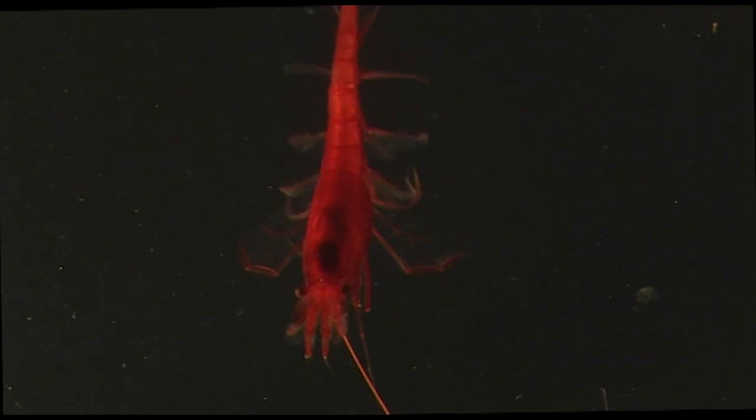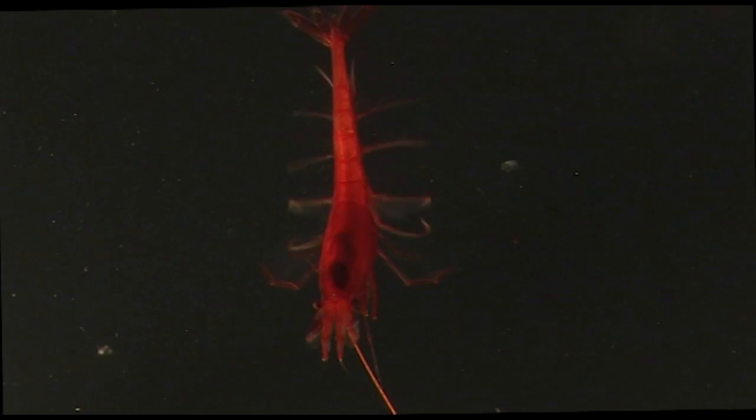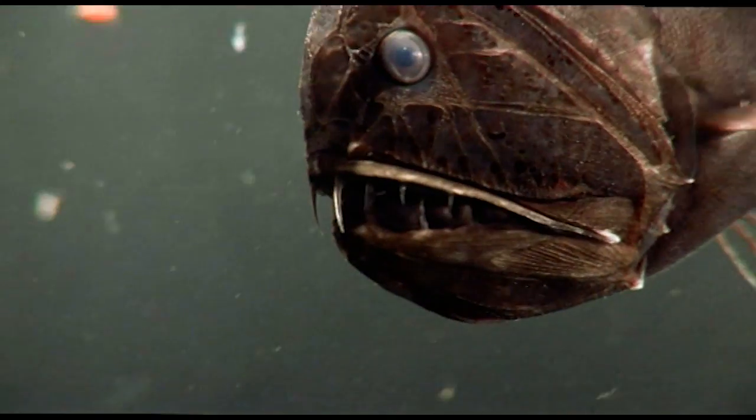This is a deep-water shrimp. It's dark red, which is invisible in the depths of the sea, because red doesn't travel. It's normally in completely black water, at around about the 600 to 800 metre mark.